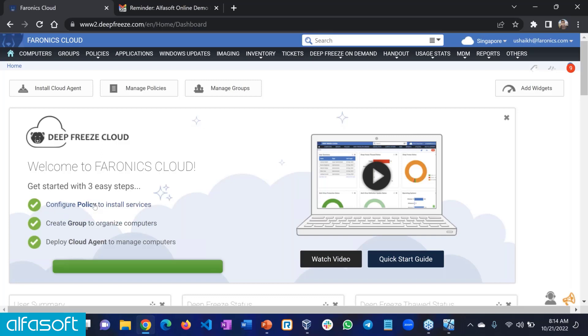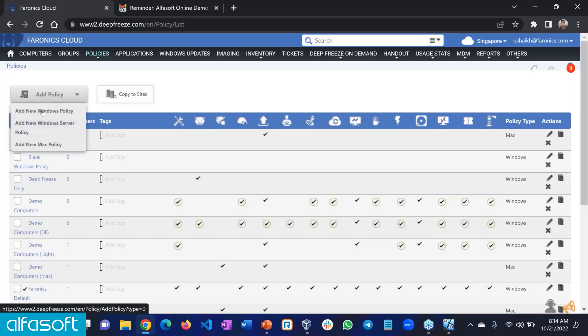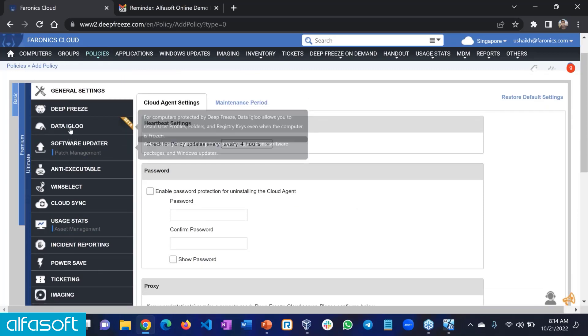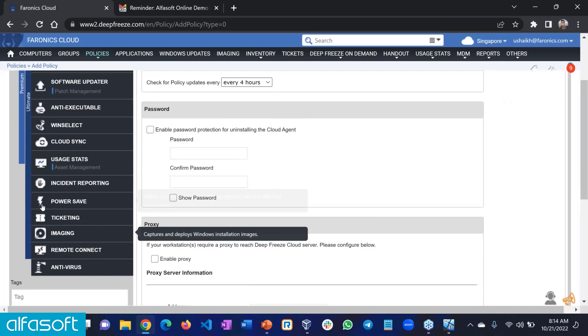The number one step is to configure a policy. The policy is the main engine of the product where we offer different features you can take advantage of. I'll click on Manage Policies — it takes me to the policies page where I can enable different settings. On the left-hand side, there are all the options: Deep Freeze, Data Igloo, software updater, anti-executable, and so on. These are the different modules packaged with the product.